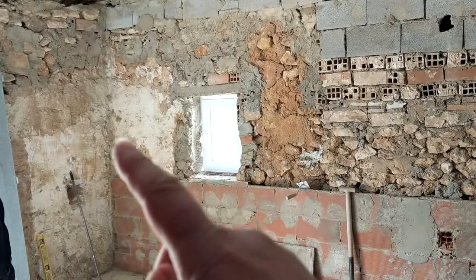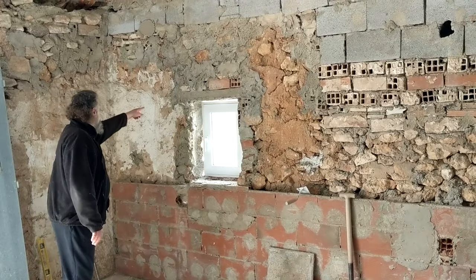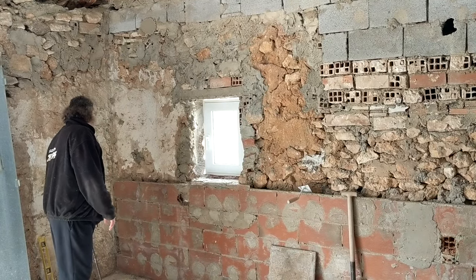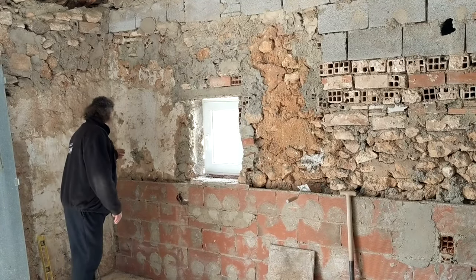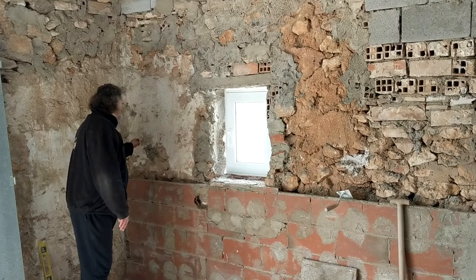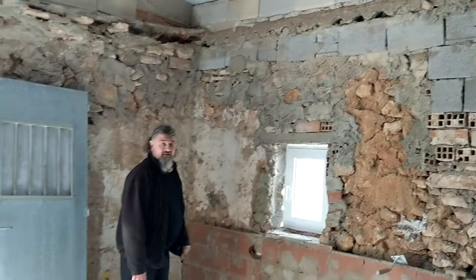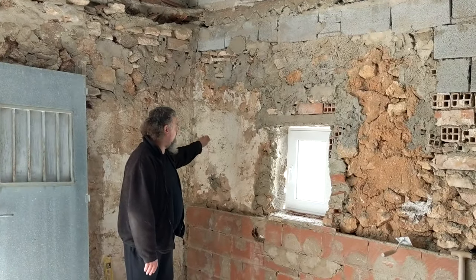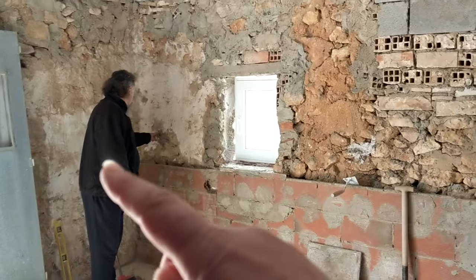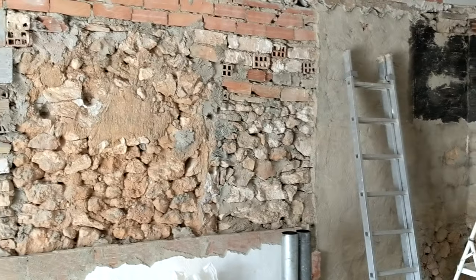Also, that bit over there with plaster on it — and here. It's not modern; it's powdery. Yeah, it's just layers and layers of lime wash paint. But why just that area and nowhere else? Don't know. Very, very interesting.